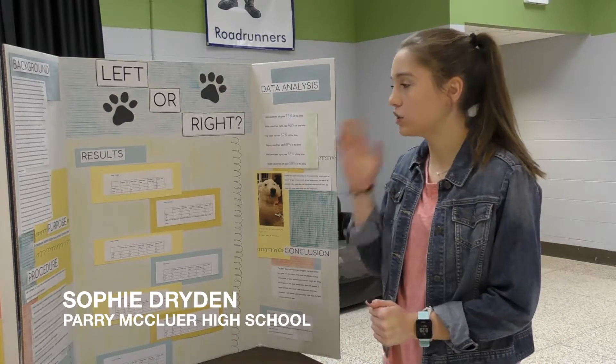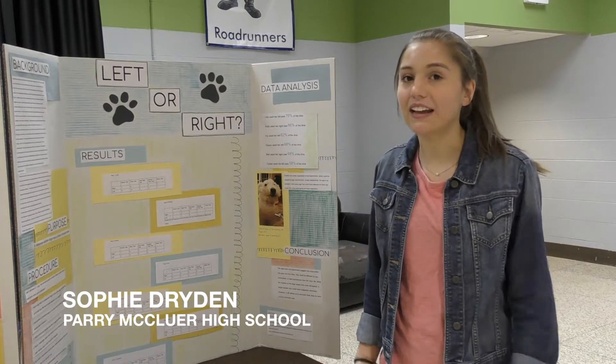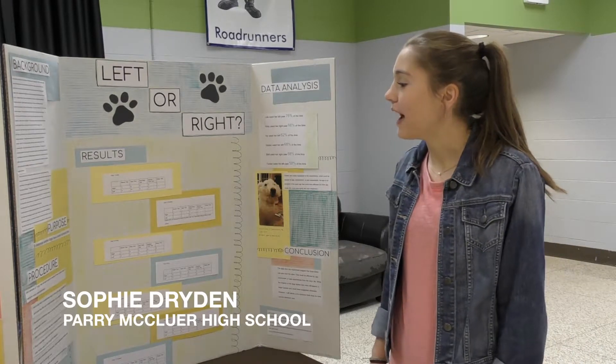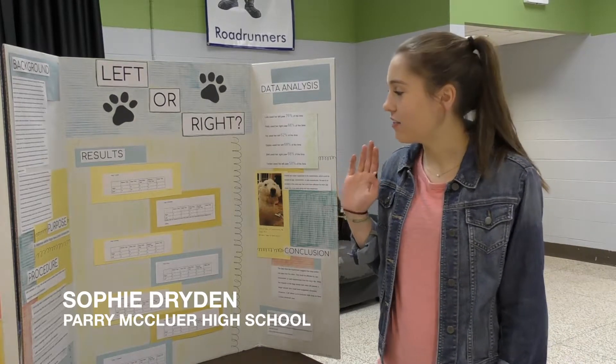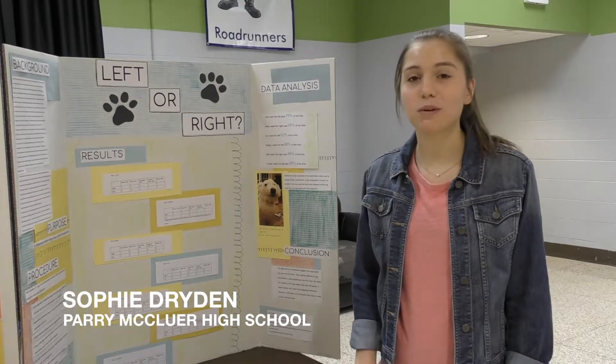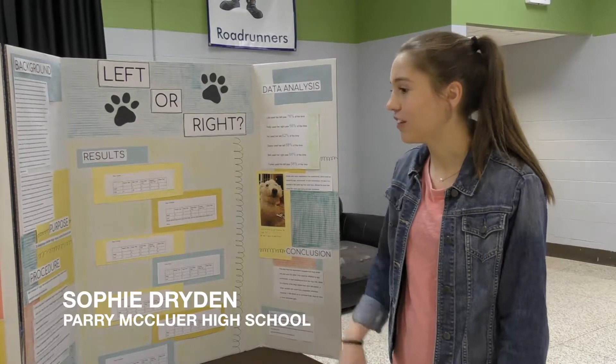So what I did was I did some research about it, and a lot of different studies and colleges said that they do, so I decided to test it myself. I found five different tests that you can do that are supposed to help you determine if they have a right or left dominant paw.